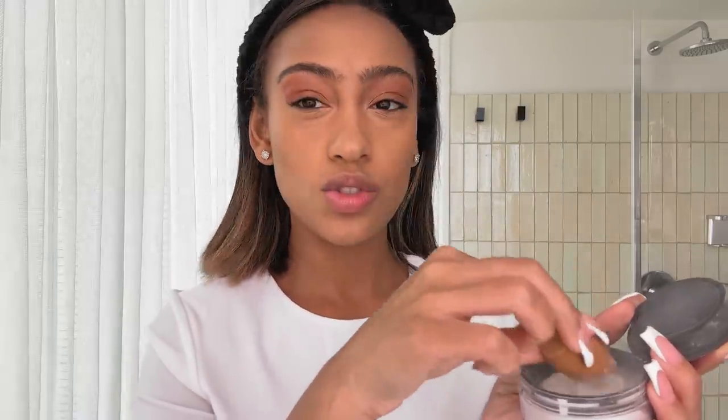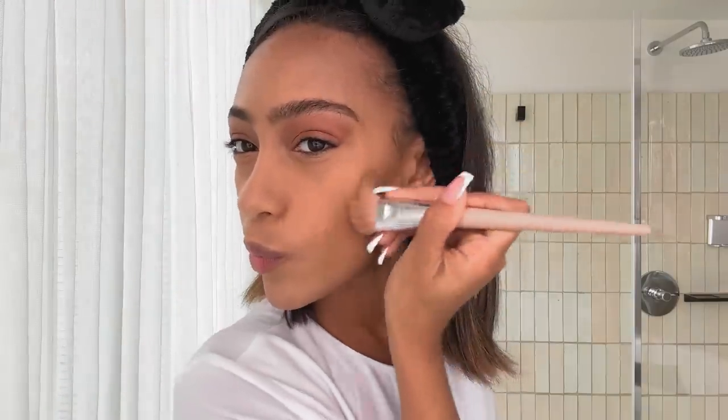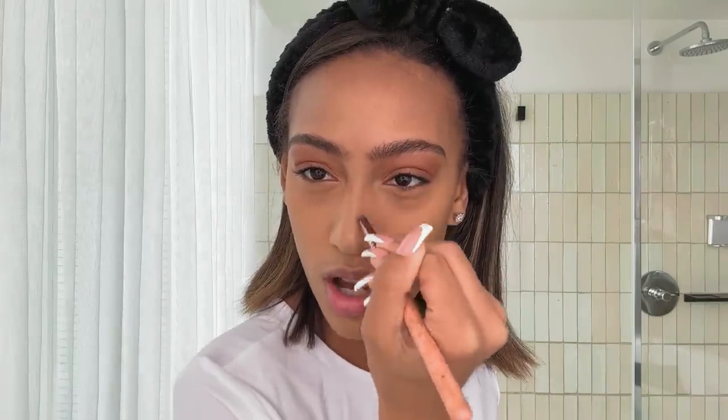NARS setting powder. I try not to use a lot because I don't want to look too matte. Anastasia contour kit. This makeup artist I worked with about a year ago taught me this trick for making sure that your nose contour looks natural — instead of blending it out with the brush like how I apply it, I go in with my fingers.